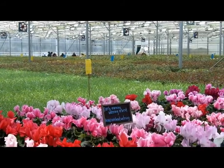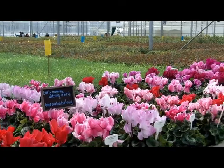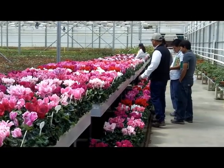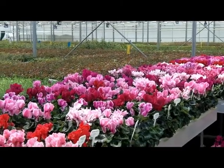Our next stop was in Arroyo Grande to see the folks at Green Heart. This year they are offering two new series of cyclamen — give you a quick shot here of what's going on. They also have roses, which I'll get to in just a second.